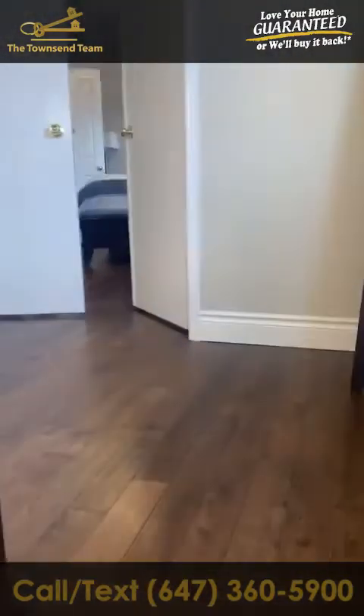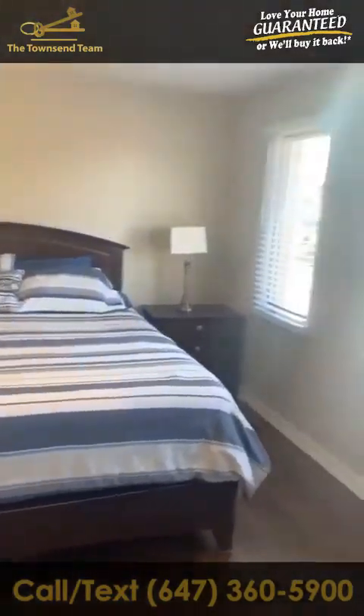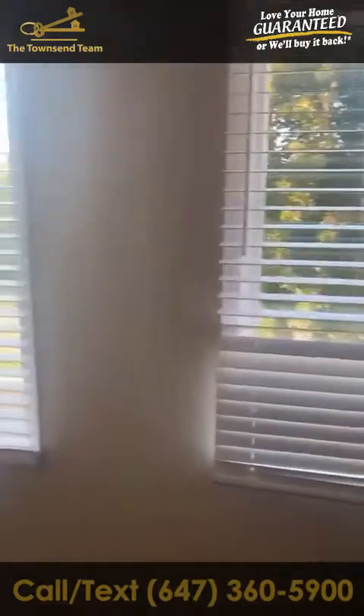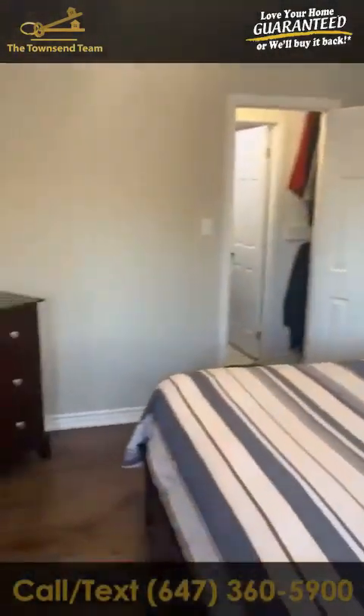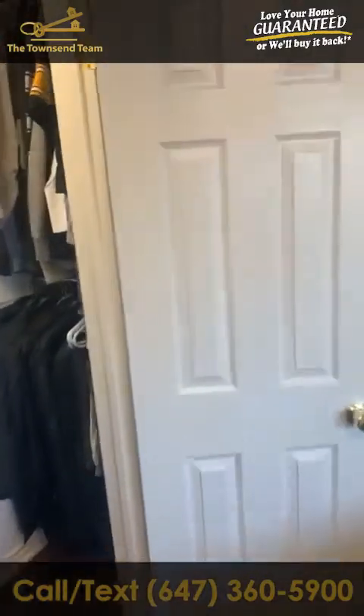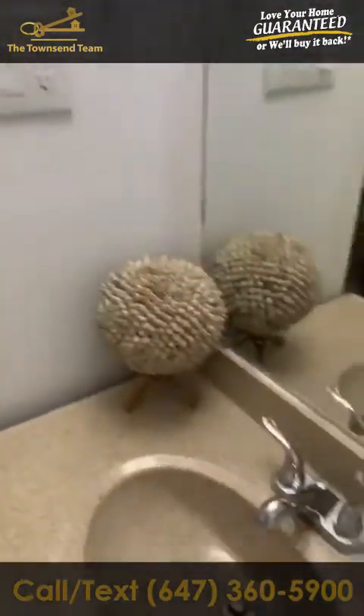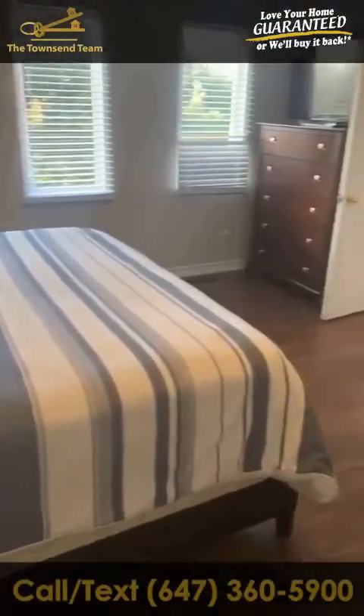Now as we head upstairs, this home has four full bedrooms. Here we have the master — a double door entry into the master bedroom with very nice windows. What my clients did is they added an ensuite, since the home originally only had one full washroom. We have closet space here that goes back very deep, and then a full three-piece washroom with a shower and sink — perfect for privacy. It fits a king-size bed, so it's a good size room.